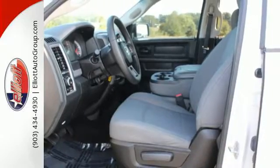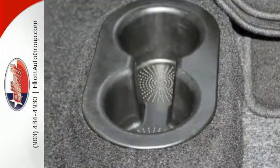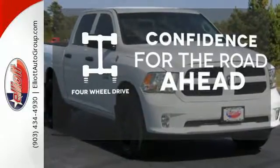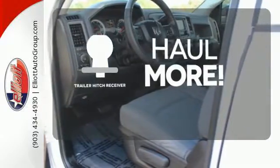No job will intimidate the 1500, and you don't have to be intimidated by the thought of fuel costs either. Feel the confidence as you control the road with your four-wheel drive. Whether for work or play, the trailer hitch receiver has you ready for anything.